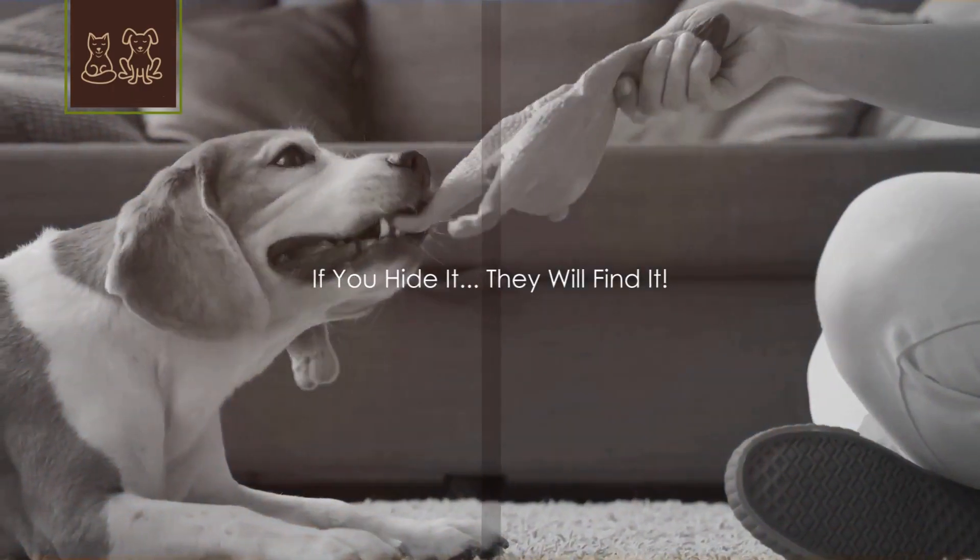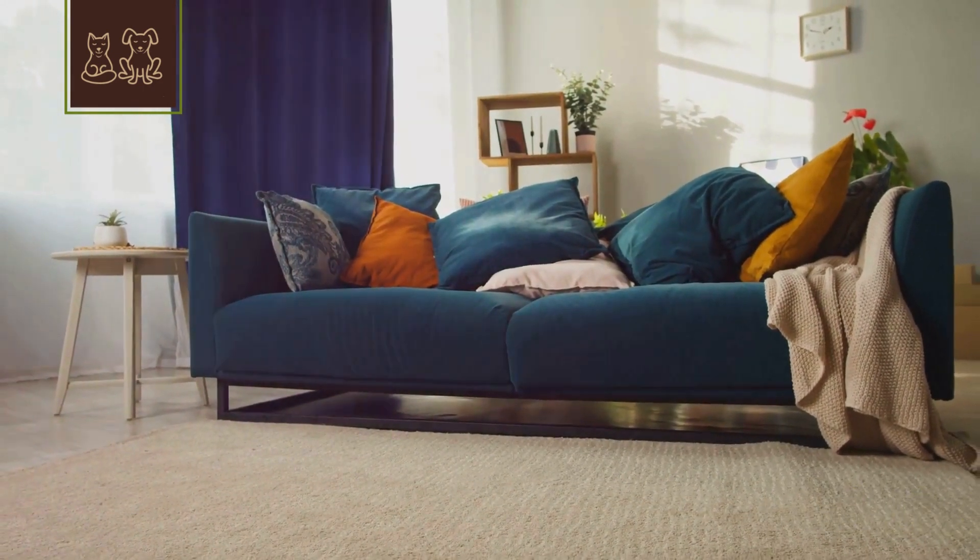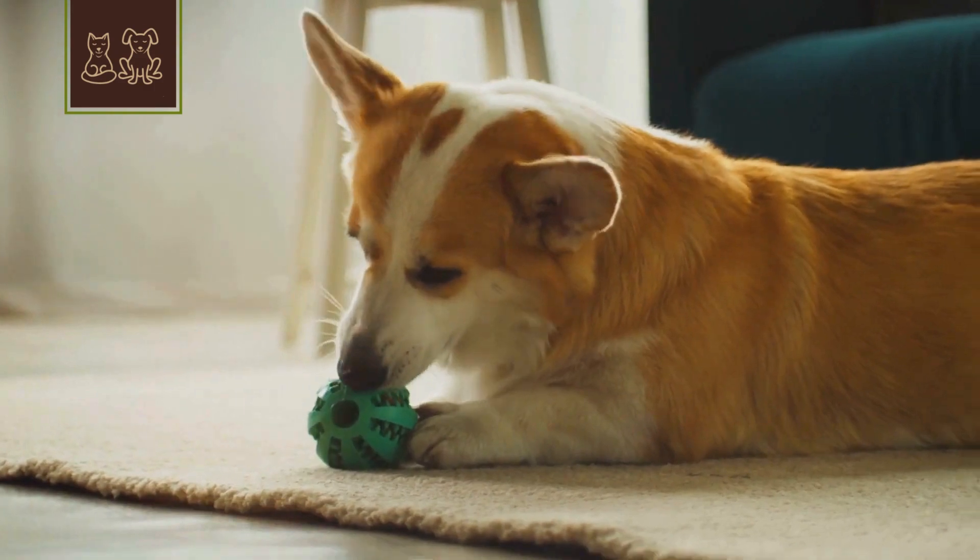1. Play a game of hide and seek with their favorite toy. It's simple — hide it, they find it. A game that stimulates their mind and keeps them on their paws.